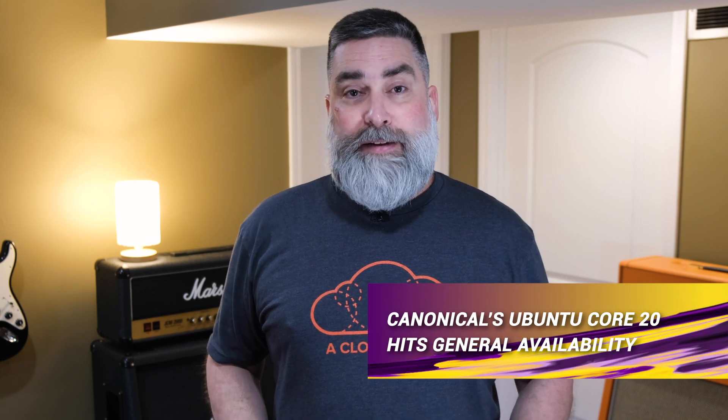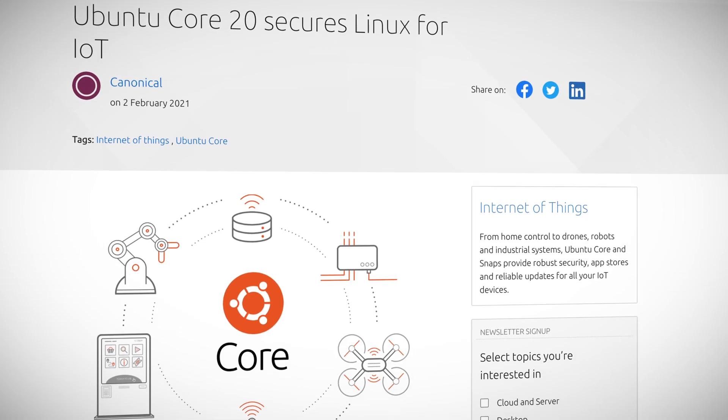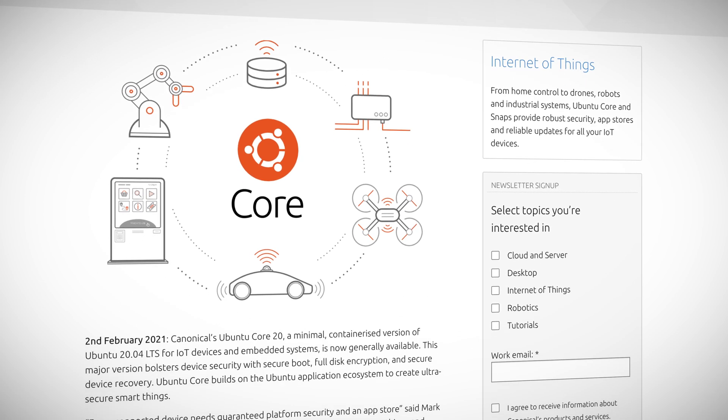Canonical has released Ubuntu Core 20, their lightweight, container-based version of Ubuntu 20.04 LTS. This release targets IoT devices and embedded systems, and features increased security via secure boot, full-disk encryption, and secure device recovery. Ubuntu Core is supported on x86 and ARM single-board computers.